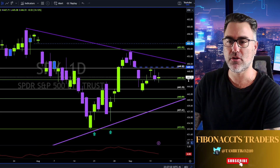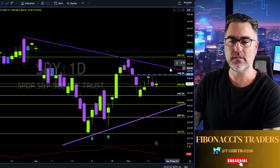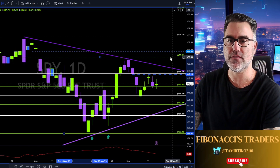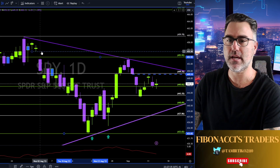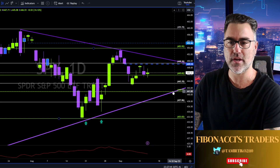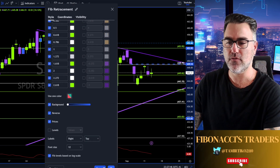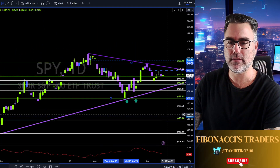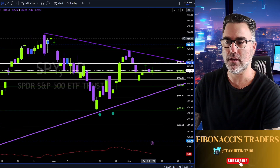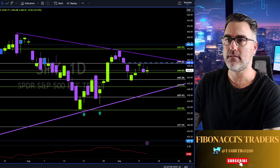When I say a major move, I mean a weekly break above this purple trend line, and we are heading north towards the 454, closing the gap at 455, and then 460. Or breaking below this purple trend line to the downside, heading towards 437, 433, and 420, closing the gap at 422. Sit and wait until the market shows you direction.